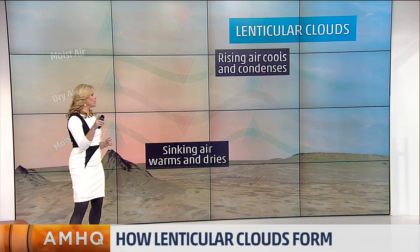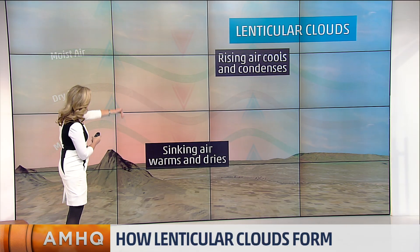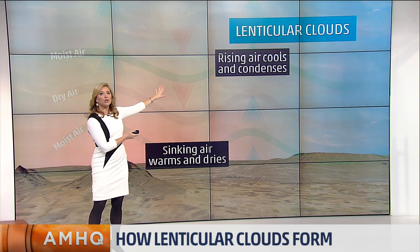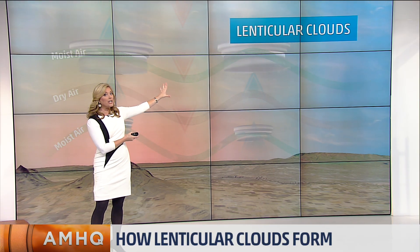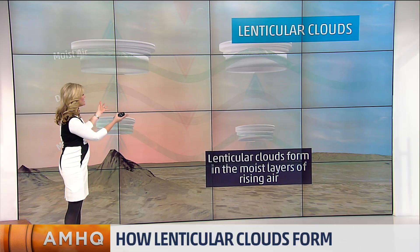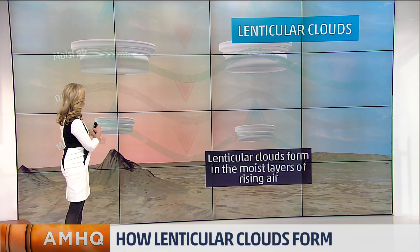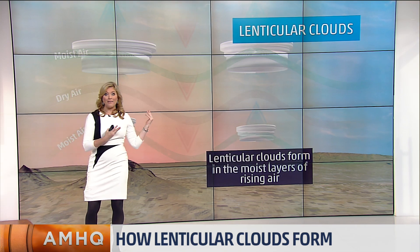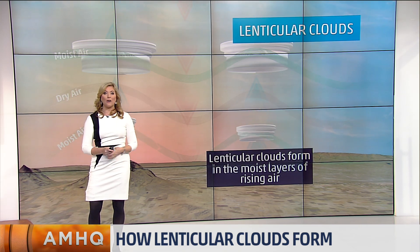Obviously pilots don't like that — they always try to avoid it. But in that situation, the sinking air warms and dries, while the rising air actually cools and condenses. And once you reach that dew point, just to the lee of the mountaintop, that's where you get these lenticular clouds forming in the moist layers of the rising air. Almost looks like spaceships — as a matter of fact, people have actually thought they were UFOs and called them in.